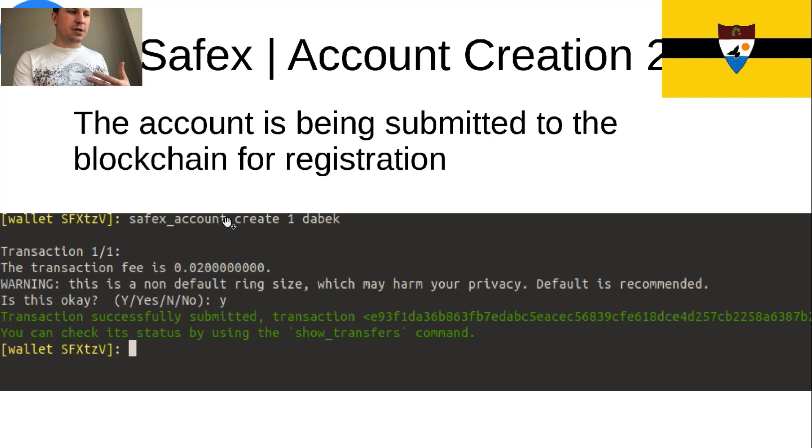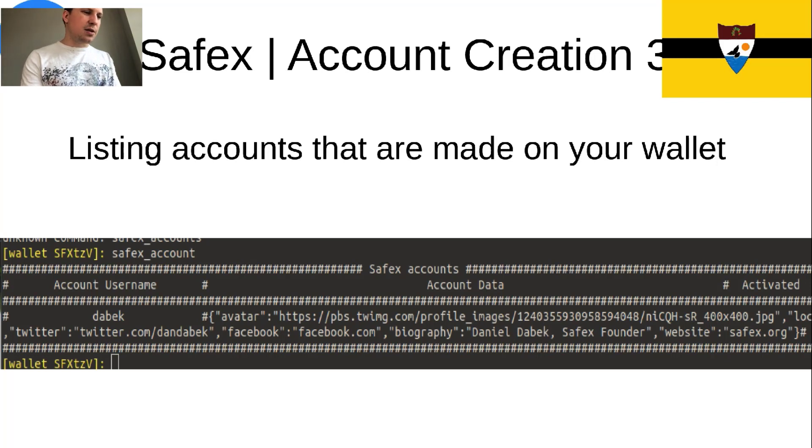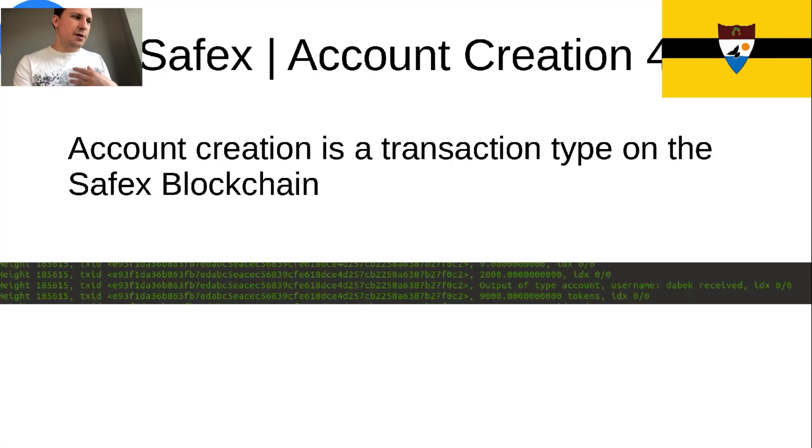Account creation is something that goes into the blockchain, and anybody in the world can query the database of people who are in the world marketplace. Those are pseudonyms, obviously, and the transaction goes into the blockchain. Then I could list my accounts — you can see Daybeck, the object, and that it's activated. That's a list of accounts from my wallet. You can see that account creation is a transaction type on the blockchain.